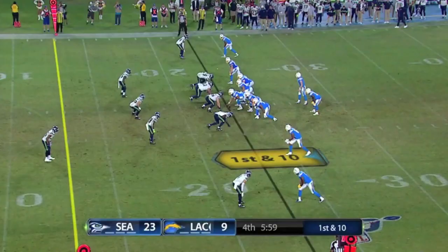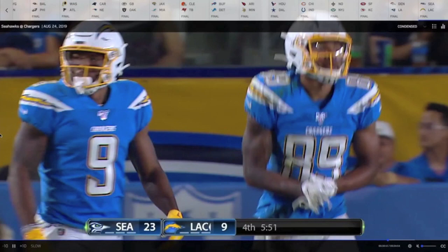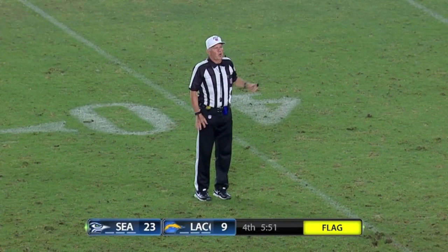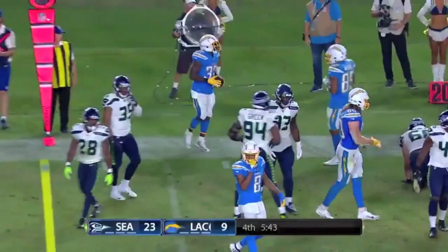New set of downs, first-and-ten. They're throwing on first — why not, he's in a rhythm. Two receivers ended up in the same spot; that's not Stick's fault. After a penalty repeats the down, it's second-and-long. Screen game, on time. It's an easy throw, but he still executes it well in terms of his mechanics.